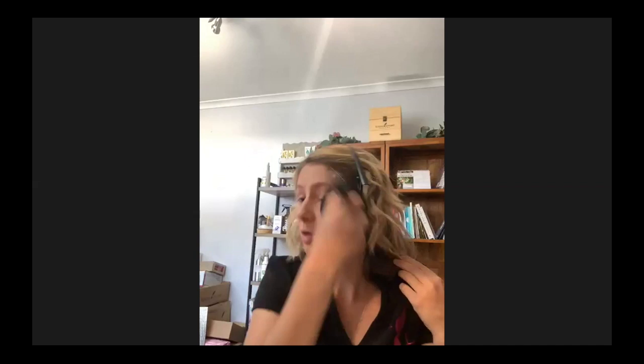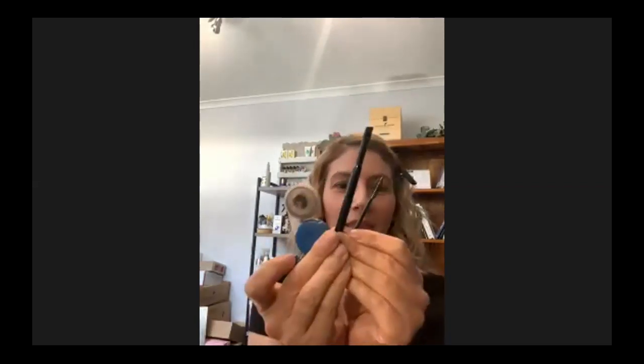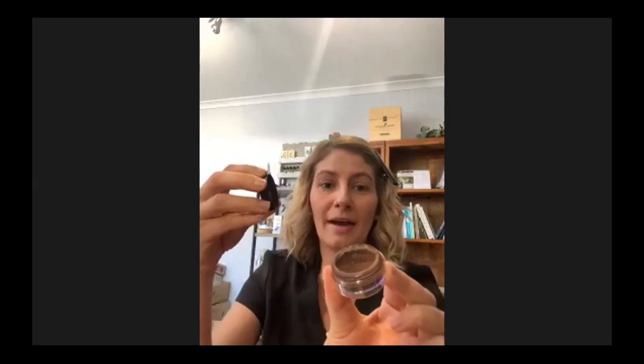Now I'm going to start with brows. I've got some serious iso eyebrows since the beautician closed two days before my appointment, so I'll show you how I disguise them! I love using the multitasker. I actually scoop a little bit into a small container — like a contact lens case — because I don't want to open the multitasker pot every day. That way I can just grab it easily without making a mess.